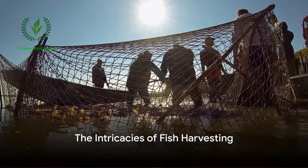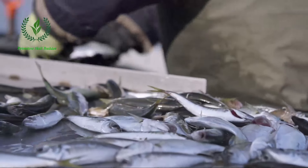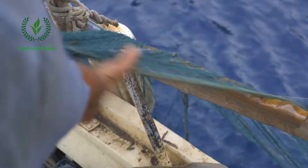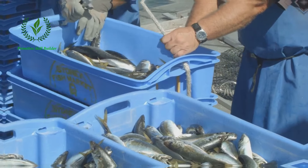Ever pondered the intricacies of fish harvesting in the United States? Well, we're about to embark on an enlightening journey into the world of fish harvesting. It's more than just casting a line or setting a net — it's a combination of science, skill, and sometimes, a dash of luck.